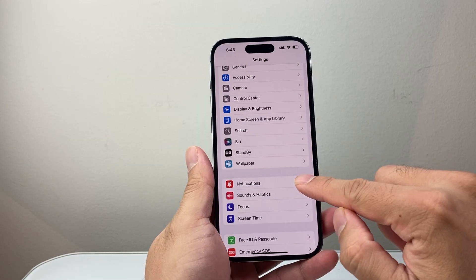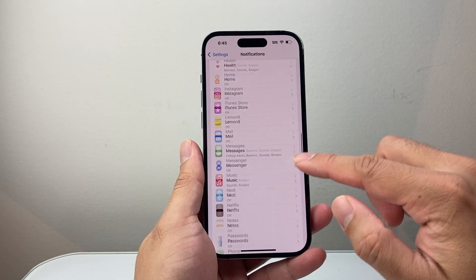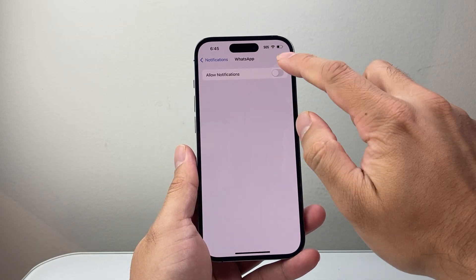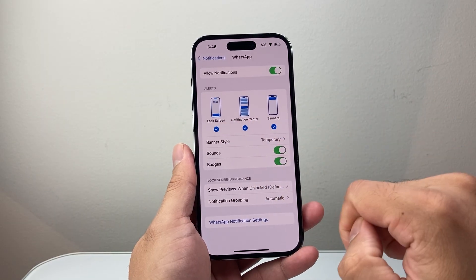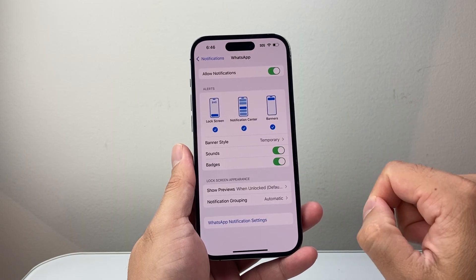Now after that, the next thing you're going to check out is the notification settings, and then you're going to look for WhatsApp. Go all the way down to WhatsApp. As you can see it's turned off — you want to make sure this setting is turned on so you can actually get calls, with sound and the badge turned on as well.